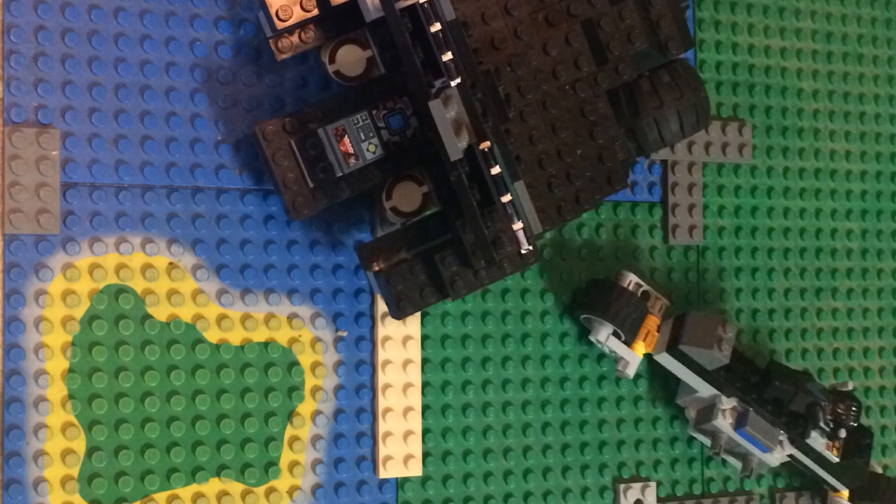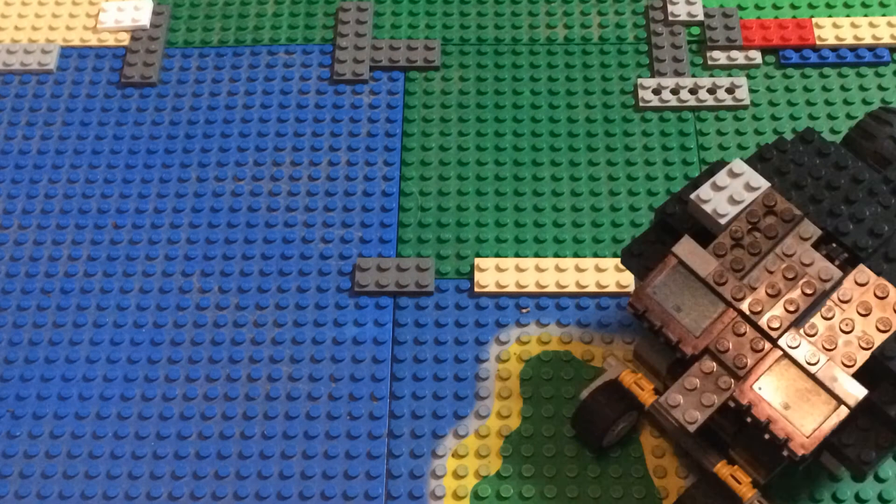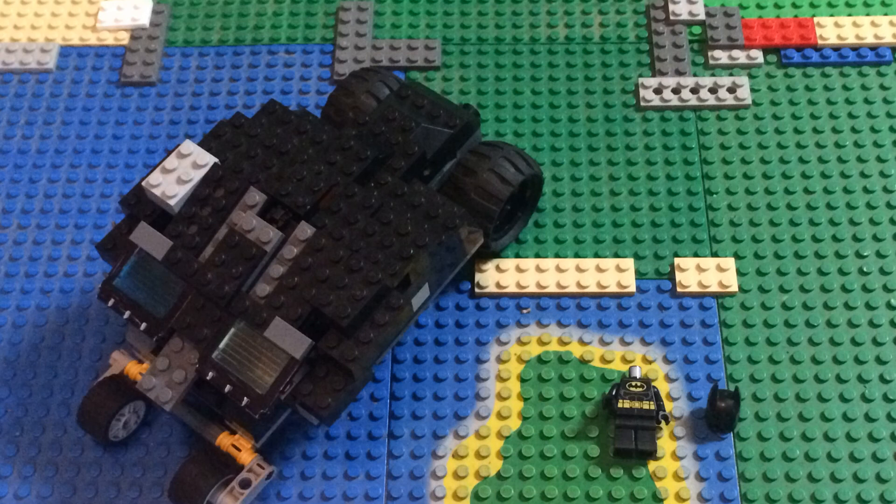And spin-action tires. The all-new Bat Tumbler. It even comes with a Batman costume, complete with cowl.